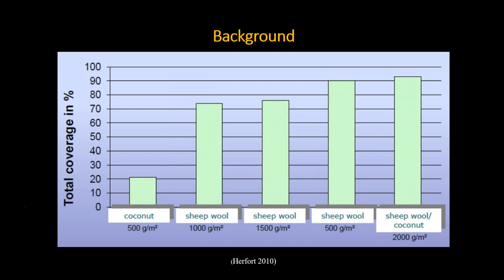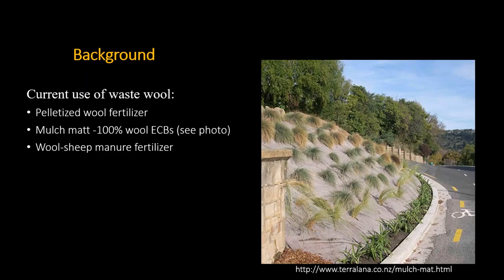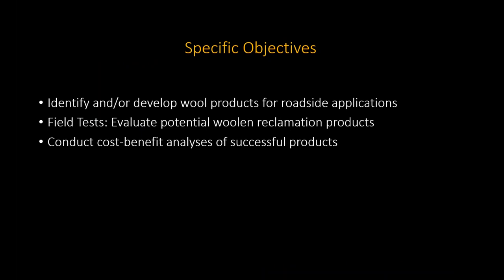In our project, we looked at different densities of wool per square area. In some countries they were pelletizing wool and using it as a fertilizer. In New Zealand, pure wool blankets were very dense — so dense that instead of encouraging plant growth, they actually suppressed weeds and any kind of growth. In that project, they had containerized plants where they cut openings in the dense wool blankets, and they also used a combination of wool with sheep manure as fertilizer.